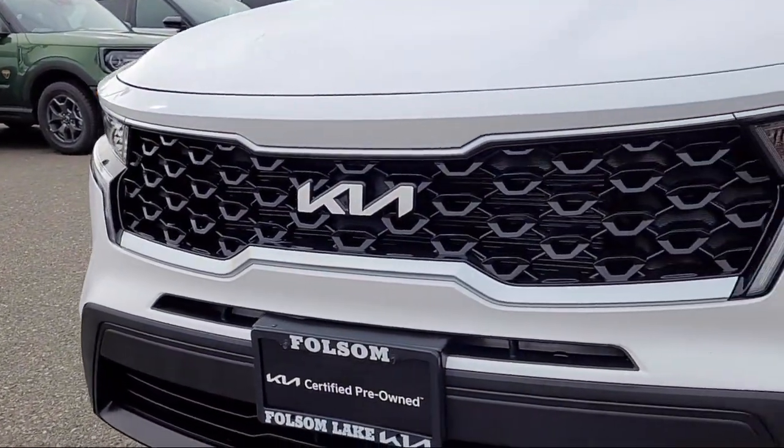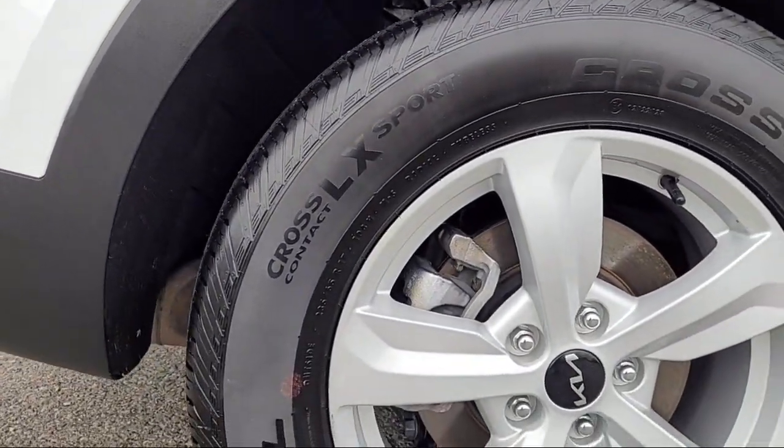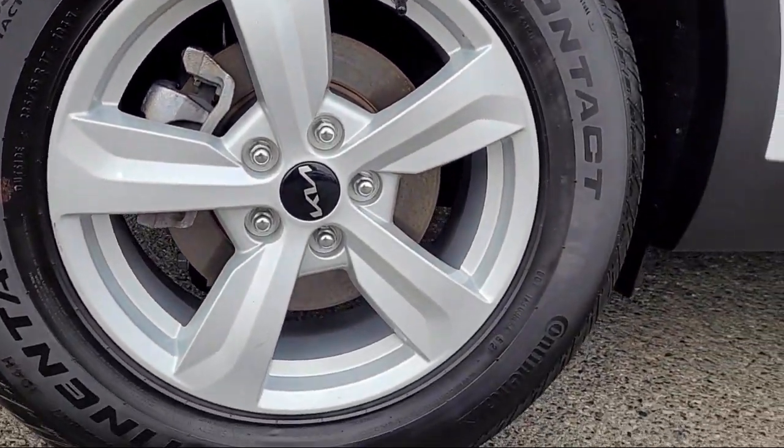It comes equipped with third-row seating, keyless entry, AM-FM audio system, auto high-beam headlamp control, and rear-view camera.